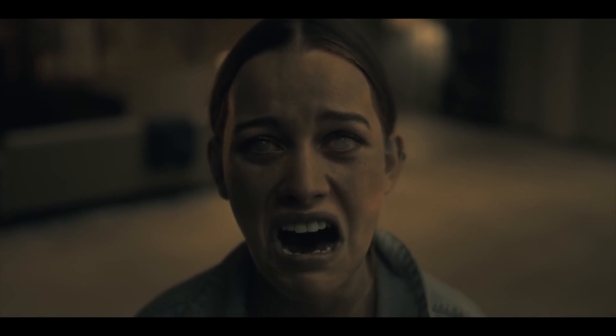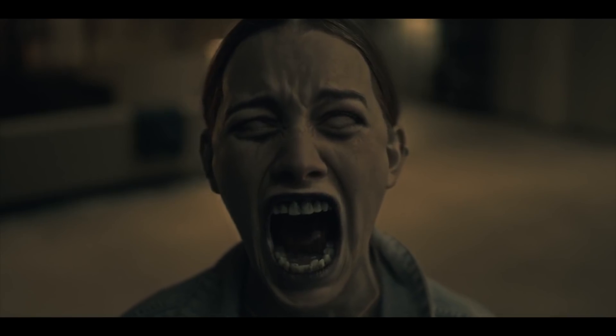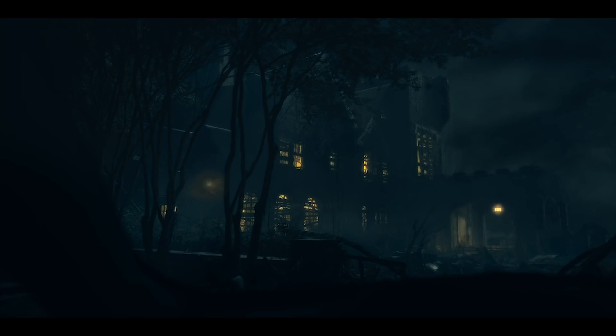Hey everyone, welcome back for a special edition video about a few things you might have missed in Netflix's brand new horror masterpiece, The Haunting of Hill House. Warning: beyond this point, there are spoilers for people who have not seen this series.